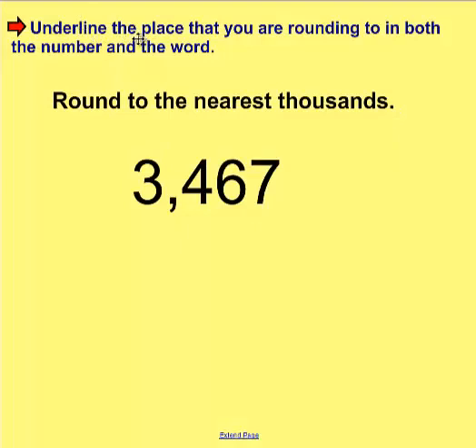The first rule is: underline the place that you are rounding to in both the number and the word. So if we go back and look at that number on the number line — round to the nearest thousands — underline the word 'thousands' so you do not forget which place you're looking for. Then come down to the number itself, the standard form, and underline the thousands place, because that's what they want us to round to.